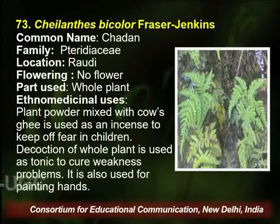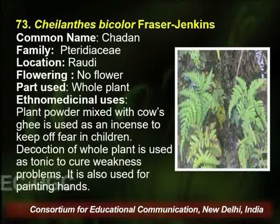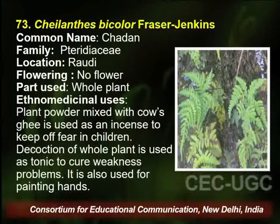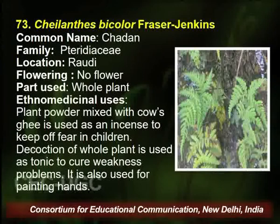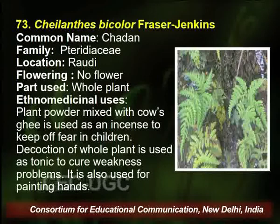The next plant is Chilenthus, common name is Chandan, also found in the same area. There is no flowering because this particular plant belongs to the pteridophytes — the cryptograms. The part used is the whole plant, and the traditional healer uses a decoction of the whole plant for curing various disorders like weakness and other diseases.